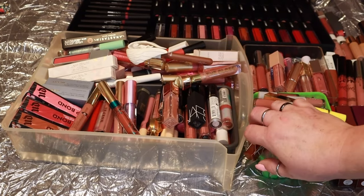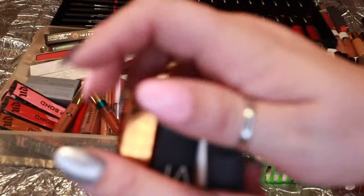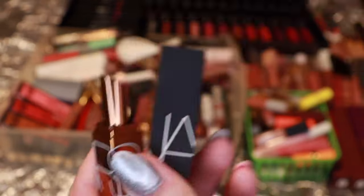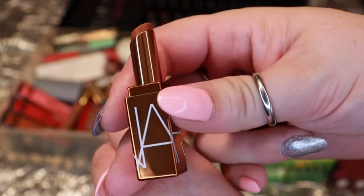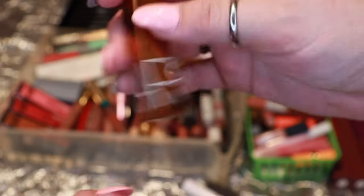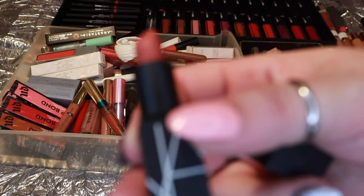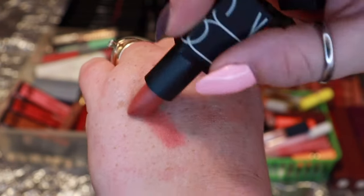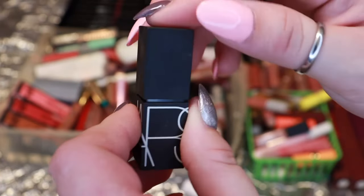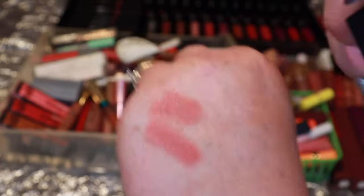Moving right along, now we're going to start on this little basket over here to the side. I'm grabbing a couple at a time so the video isn't thousands of years long. Right from the top I picked up two NARS lippies — one is just a clear base balm I got as a birthday gift from Sephora thinking it was a brown shade, but it's just a balm so I'm letting it go. The other is a lipstick in the shade Tolida — a really pretty nude — but the formula was a little difficult to swatch and I already have so many similar shades, so I'm decluttering it.